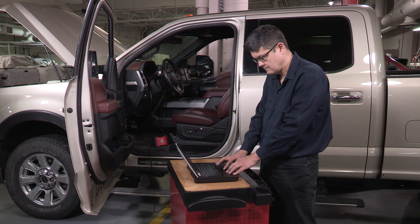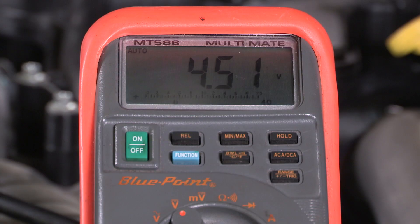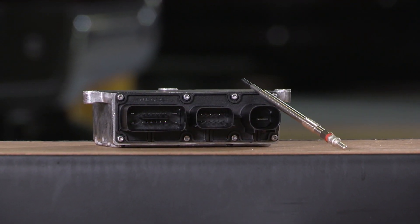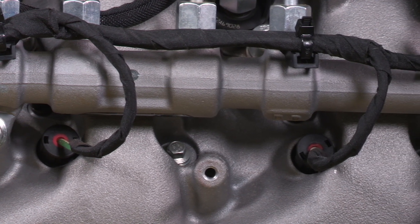First, test the glow plug system with the IDS. Then you can test them with a multimeter to find the fault. Controller issues can range from not working at all in older vehicles to circuit concerns or network issues.